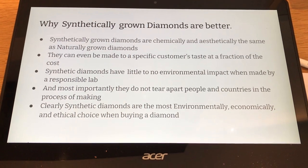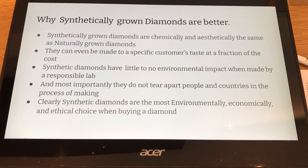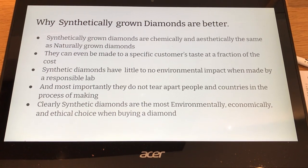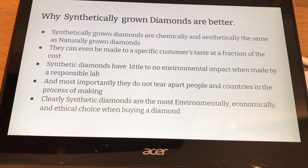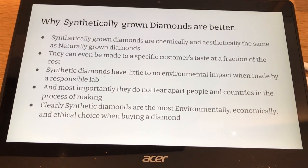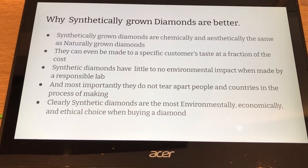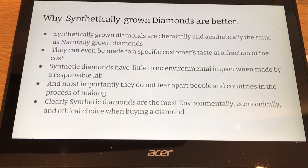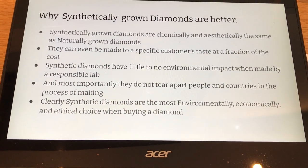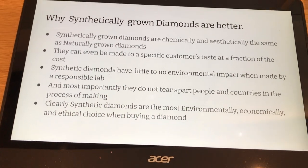Synthetic diamonds have little to no environmental impact when they are made by a responsible lab, because they don't have to deal with all the mining and human injustices. Most importantly, they do not tear people and their countries apart in the process of making these diamonds. These diamonds are made and sold in ethical ways.